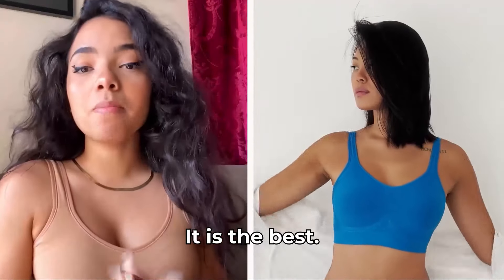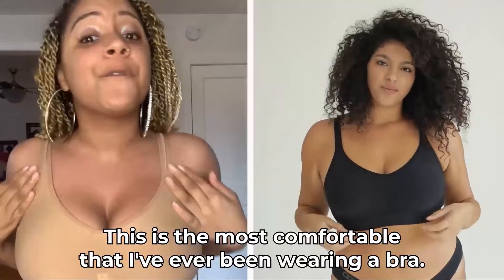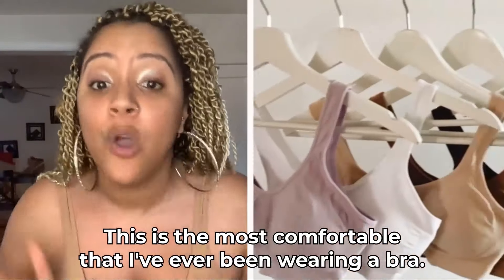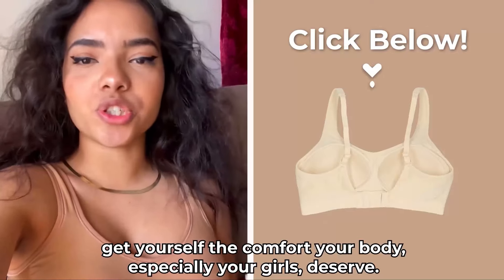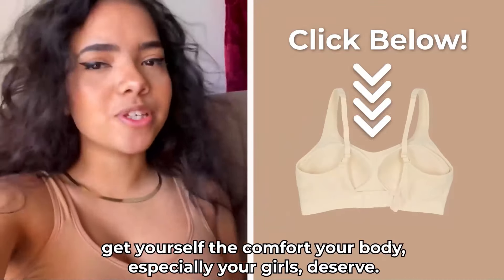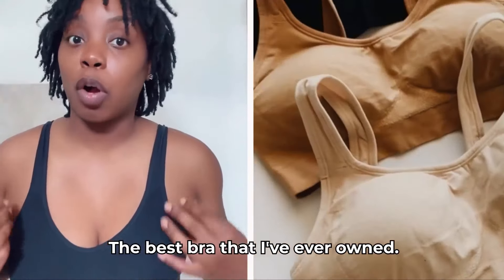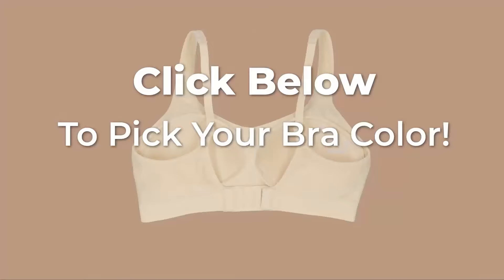Awesome. It is the best. It'll change your life — it's totally changed mine. This is the most comfortable I've ever been wearing a bra. I forget that I'm even wearing a bra. I can ditch my sports bra now. Finally a bra that I love. Get yourself to comfort your body and especially your girls. It's like a second skin. The best bra that I've ever owned. Shop your favorite color now. Click below to pick your bra color.